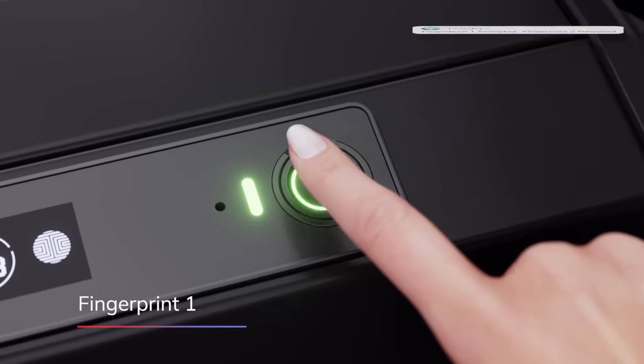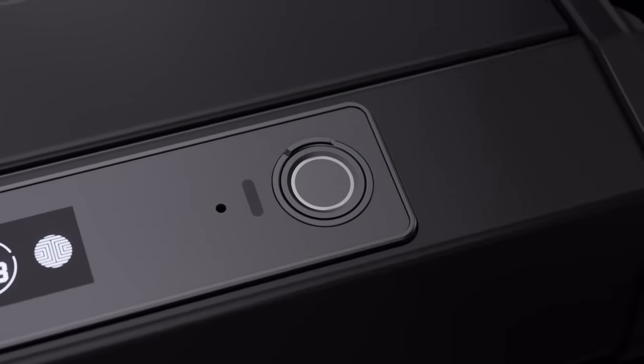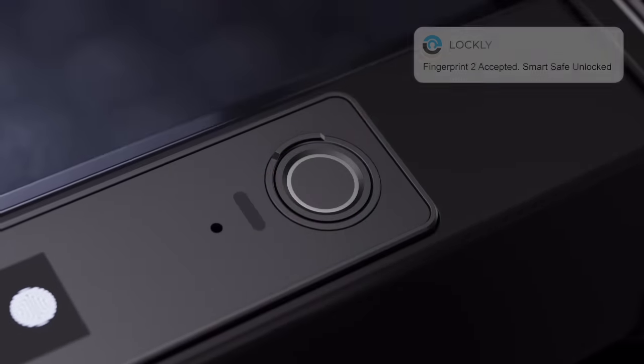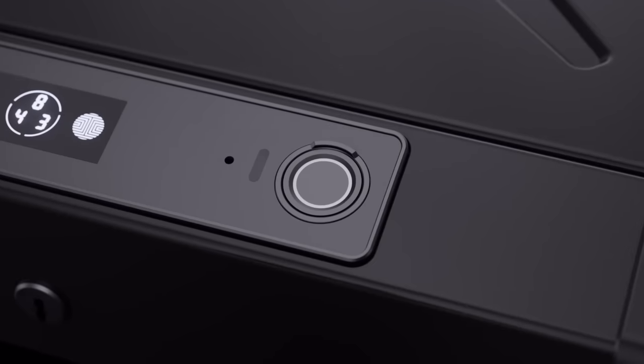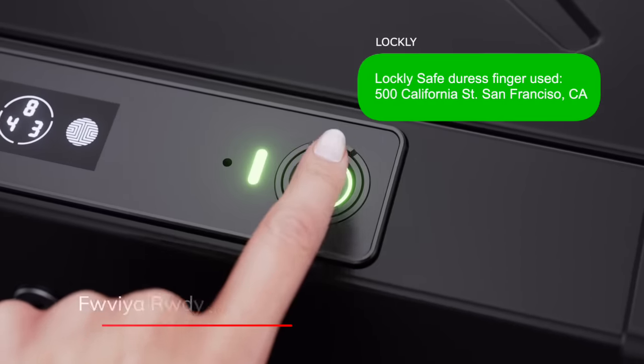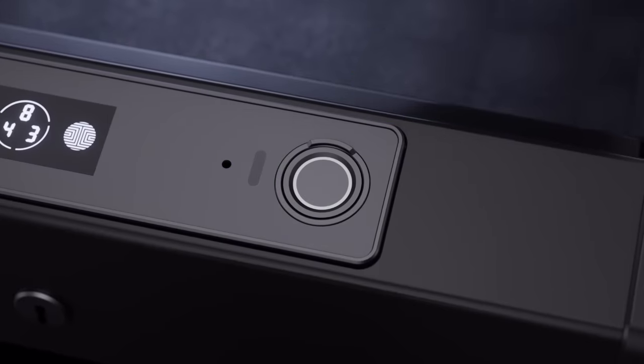the Lockley Smart Safe includes optional twin-credential opening capability, allowing you to require two different fingers or codes to open, as well as the ability to send duress notifications to your preset contacts based on a unique code or fingerprint of your choice used to access the safe.